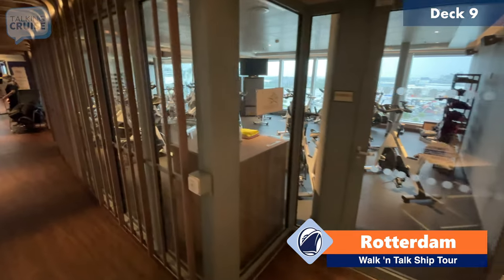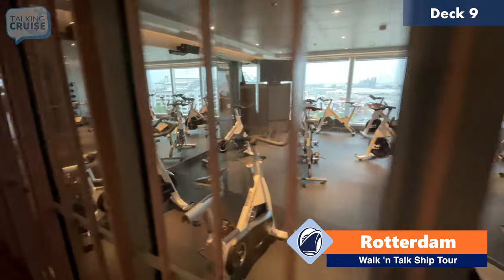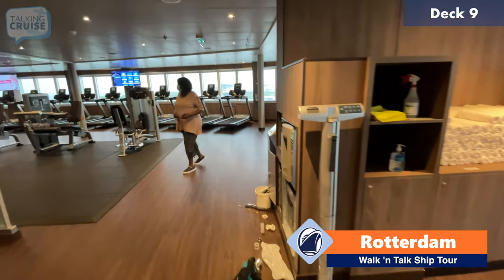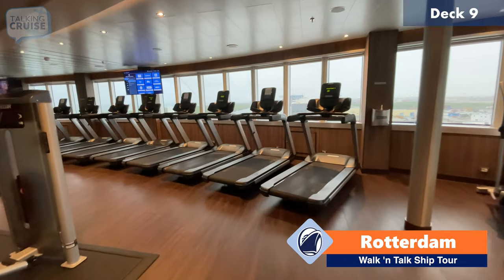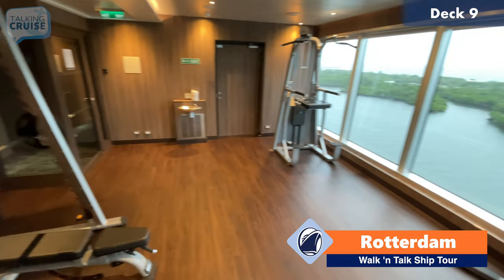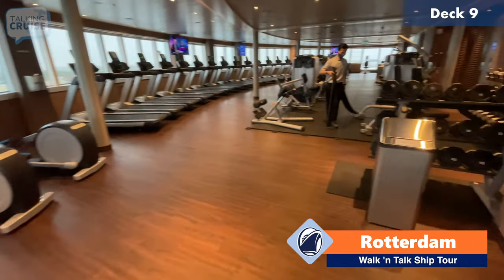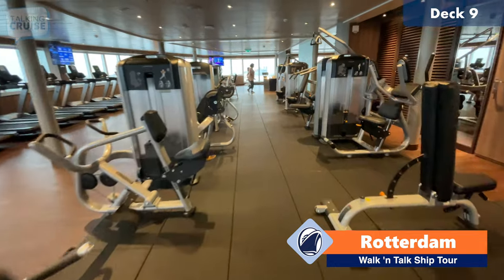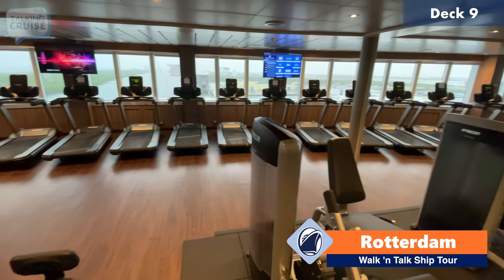We're heading through to the fitness center here, and there is a studio that has bikes for spinning class. Here we have the fitness center — nice location, nice views. I'm sure you'll find all your favorite machines. They do have some weight machines over here in the corner as well as free weights — pretty good selection if that's what you're looking for. The fitness center is located deck nine forward.